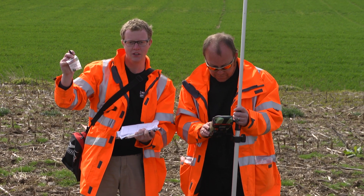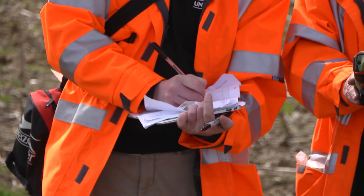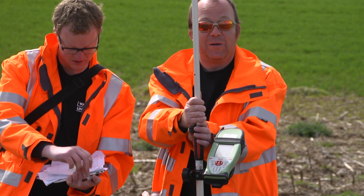So this one is a musket ball. It's find number 143, although they haven't all been musket balls. I am recording its exact position, its latitude and longitude and height above sea level using this piece of equipment here.